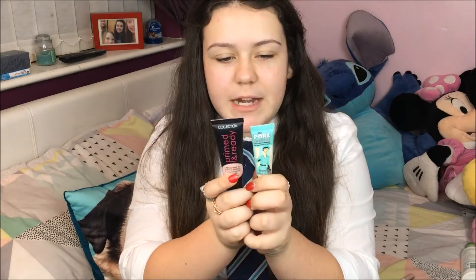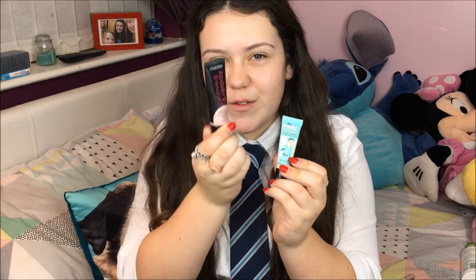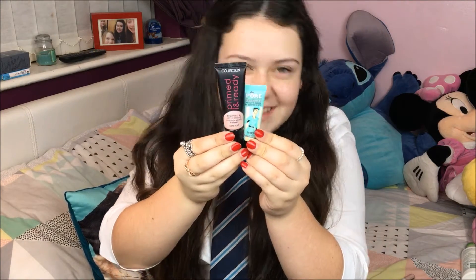The primers I've been loving this month are the Collection Primed and Ready in Cool Rose and the Benefit Porefessional. I got the Collection one because I've nearly finished my Porefessional — I wanted to mix those two together so it waters the Porefessional down a bit so I don't use it as quickly. This was only £4 and you can see the size difference. I love them both together — keeps your makeup on the whole day and makes your skin look less flawed.